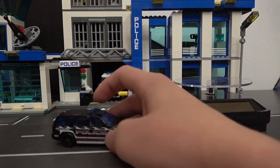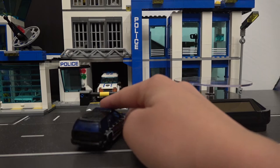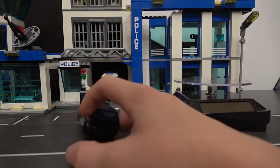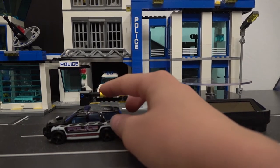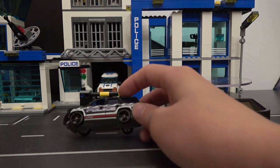Blue windows — they use the same window material for the lights on the top. Gray interior. Nice car. Moving on.